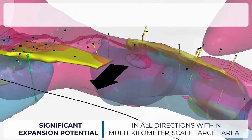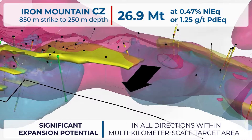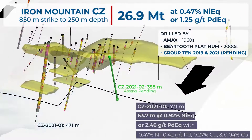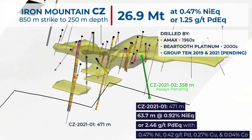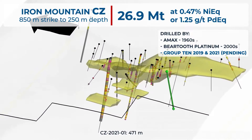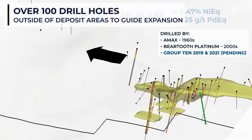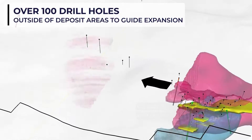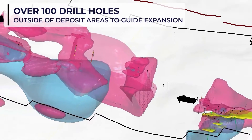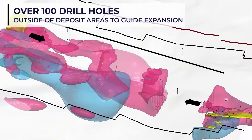The nearby Iron Mountain CZ deposit was explored by AMAX in the 1960s and 70s, including drilling that defined a zone of nickel copper sulfide mineralization. Results from Group 10's 2019 and 2020 drill campaigns return Plat Reef-style bulk mineralization running over several hundreds of meters in thickness, demonstrating some of the thickest mineralized intercepts and the highest grade thickness values ever recorded in the district.